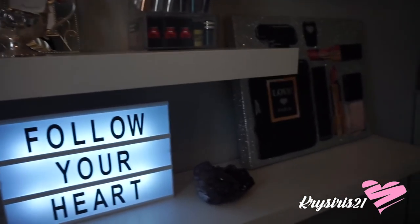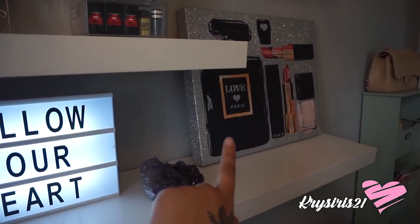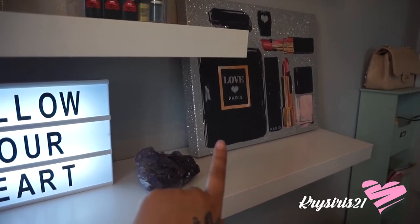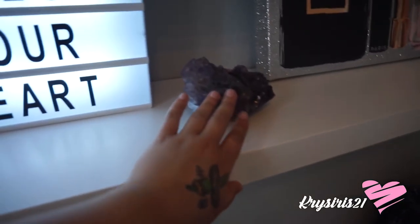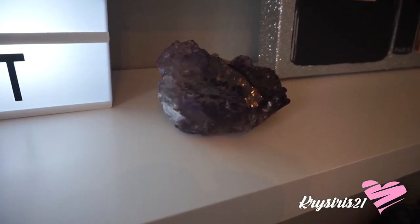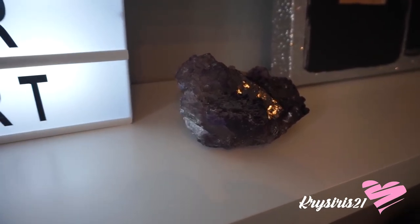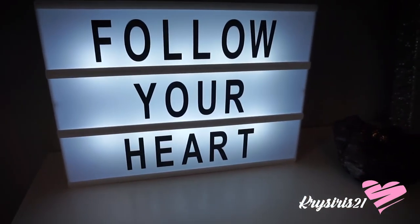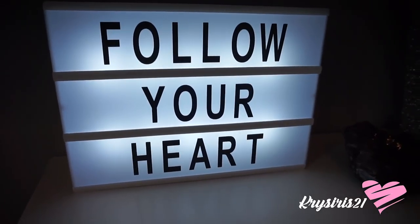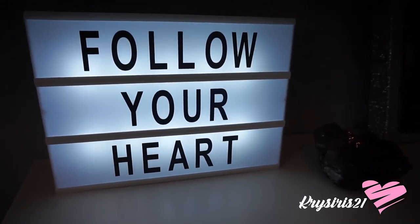On the back shelves, the first thing is this wall art — I purchased it from HomeGoods. I also got these crystals from my family in Mexico. If anyone is interested in purchasing some, just let me know and I'll get some for you. I also purchased this light-up sign from HomeGoods — it's so cute; you can actually customize it, but I loved that it said 'Follow your heart,' so I left it. It's battery operated.